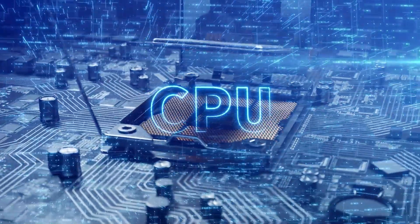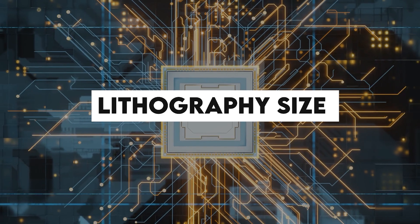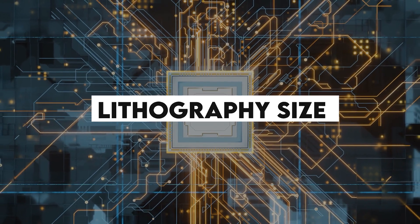Some of these terms might sound familiar if you've followed CPU manufacturing at all. Modern-day CPUs do exist on the scale of billionths of a meter. The so-called lithography size is typically a marketing term, but you'll hear phrases like five nanometer process, three nanometer process, and two nanometer process.